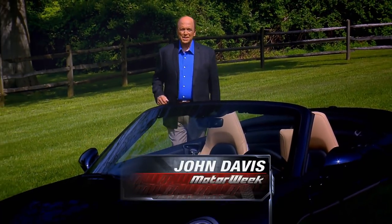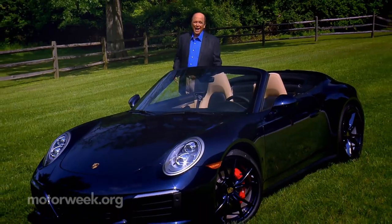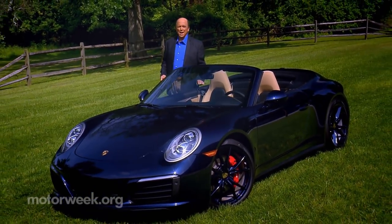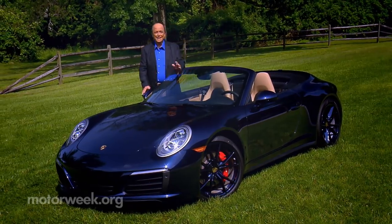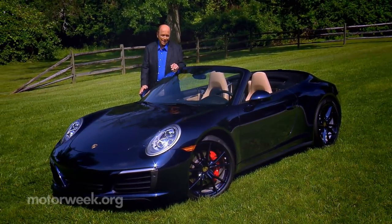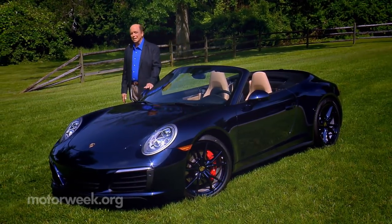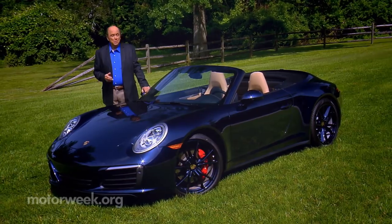When summertime arrives here at MotorWeek, convertibles become very popular. Add the fact that our latest drop top was a Porsche 911 Turbo S, and well, the keys as well as the car always seem to be going missing. Fortunately, we were able to get some work done with it, too. So here's our latest sunburn jaunt, Porsche style.